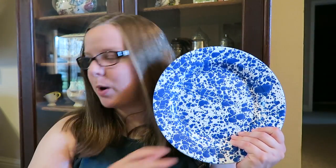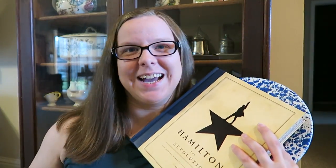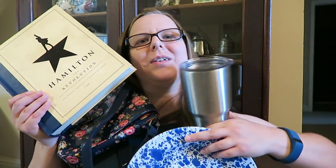So to review my favorite things for this month: enamelware plates, the Hamilton book, this insulated silver cup, and my Cath Kidston purse. I'll put the links to all of them down below. I'd love to hear what your favorite things are from this month, so leave that in the comments below, and I'll see you next time — cheers!